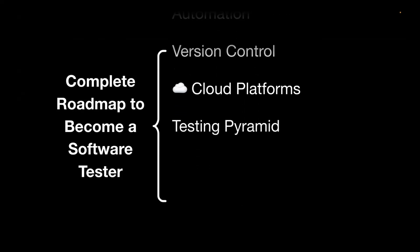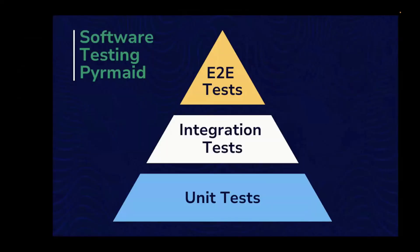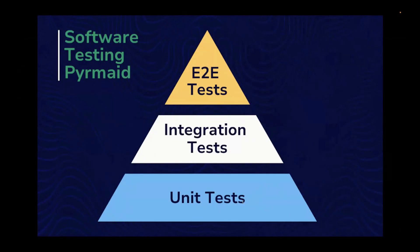Next is the testing pyramid, which is a very important topic. For example, if you are automating API, web, and end-to-end tests but don't follow the proper process or technique, automation won't help you. The testing pyramid shows that unit tests are at the base level — the more time you spend on unit test cases, the less time you need on integration testing and end-to-end testing. Automating at the unit level is much faster. If you're joining an organization as an automation engineer, following this approach will be very helpful.